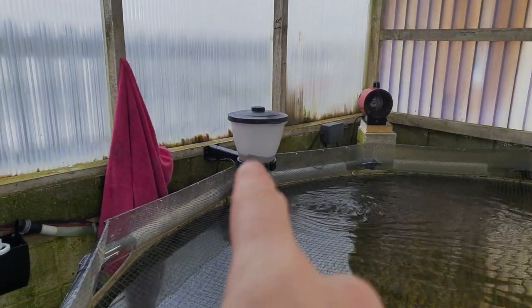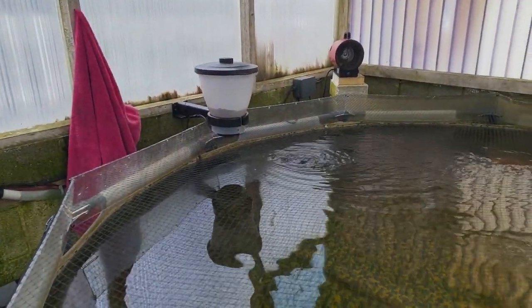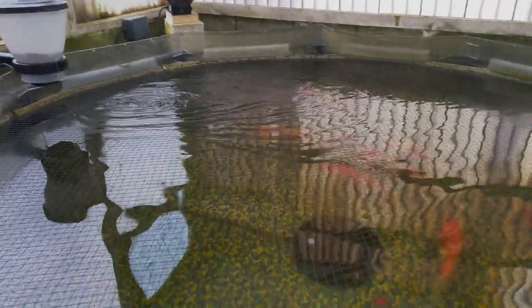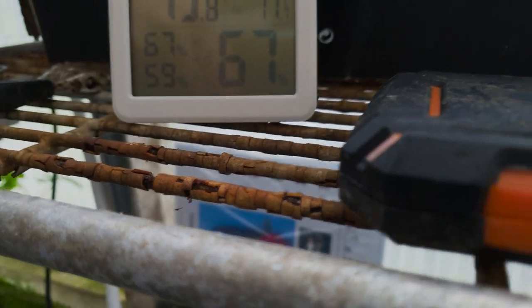The koi are looking nice and happy this morning - they've had a feed. I did set the feeder up with Saki-Hikari Balance, set to go off twice a day at nine o'clock and at three o'clock, just on its minimum feed to keep them ticking over.